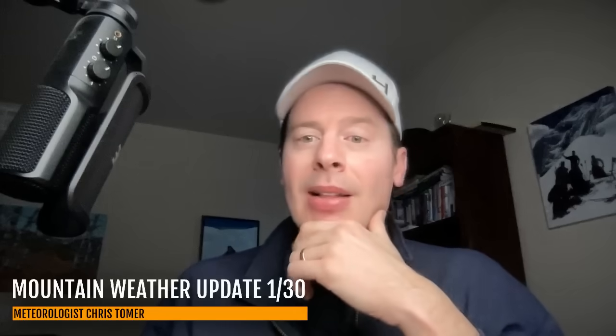Hey guys, me and Ronald Chris Tomer here with this Thursday mountain weather update. Very exciting update, a lot to talk about.